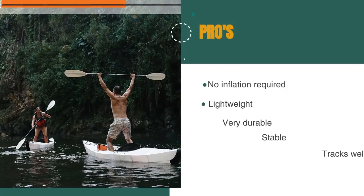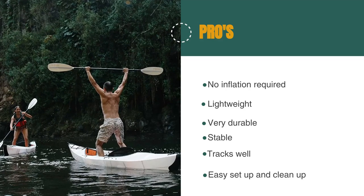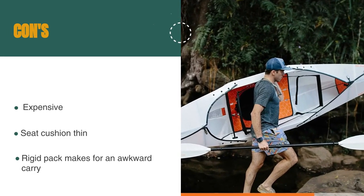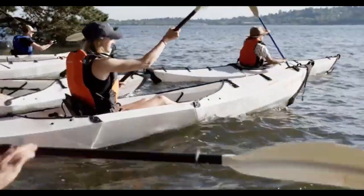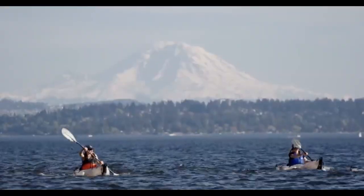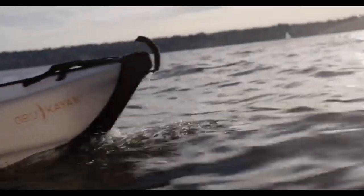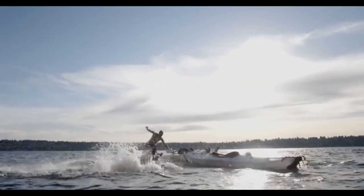The pros are: no inflation is required, it's lightweight, it's very durable, it's stable, it tracks well, and it's easy to set up and clean up. However, it's expensive, the seat cushion is thin, and the rigid pack makes for an awkward carry. The Oru Beach LT is an excellent kayak — shockingly easy to set up and pack away. We think you'll have no reason not to paddle all the time if you have this boat. If you want to stick with a more traditional and actually inflatable boat, the Advanced Elements Advanced Frame is an exceptional deal and provides a fantastic on-water experience.